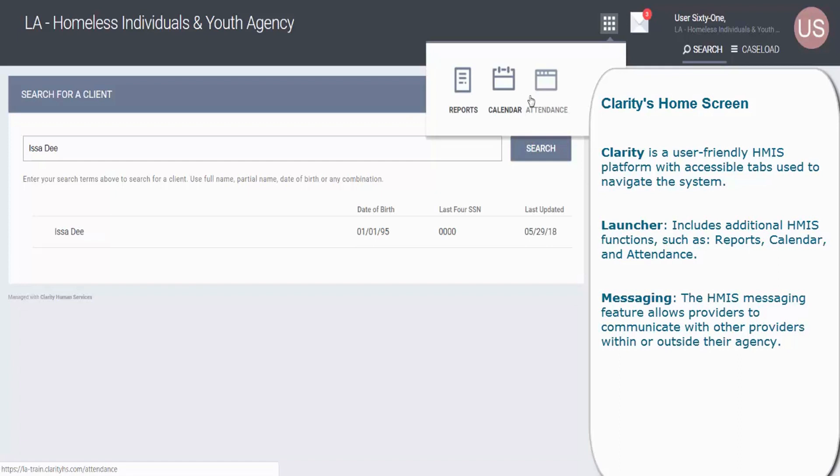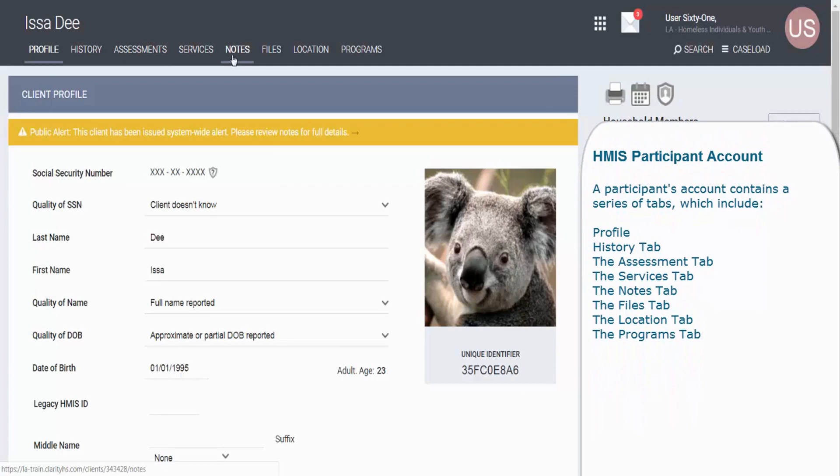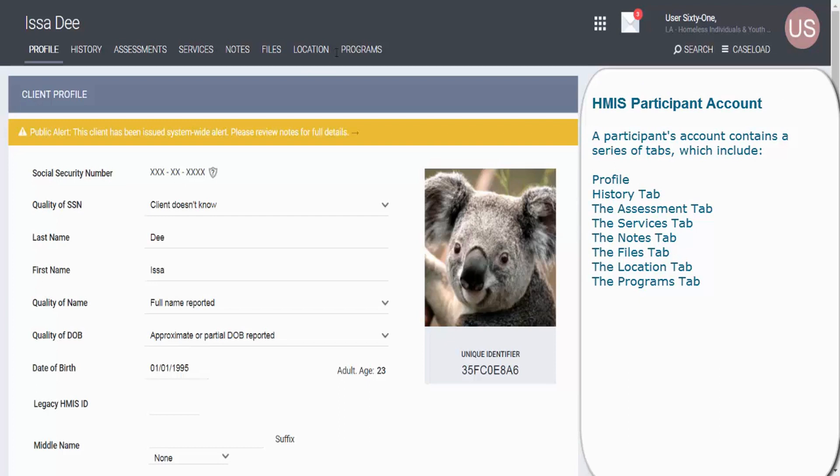The report function also allows you to pull reports, such as your program roster report. In addition to the launcher, Clarity has a messaging tool. You can use this feature to communicate with other HMIS users within or outside your agency. After searching for and identifying a participant in HMIS, you will see a series of tabs appear under the participant's account, and each tab will contain the available information about the participant.